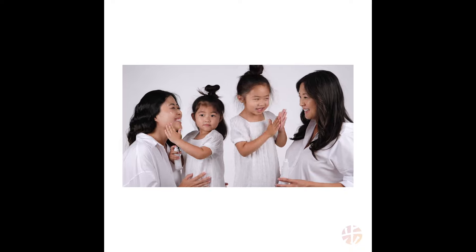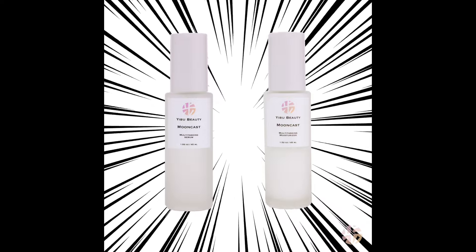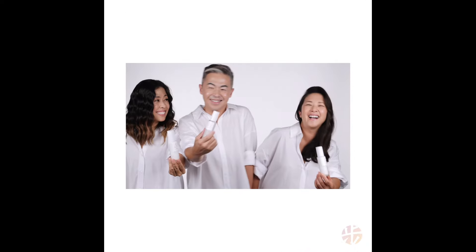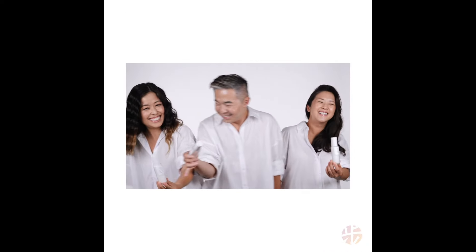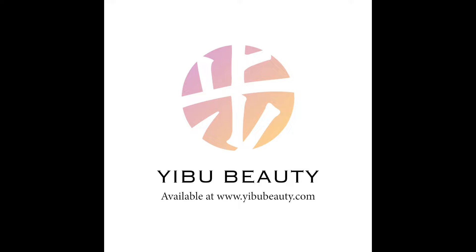I'm Steve Jan, founder of Eboo Beauty, and these are my sisters. Together through thick and thin, nothing comes between us and our family — just like our bond. Introducing the two new releases of the Mooncast collection: our Hero Serum and Hero Moisturizer, the super duo. Nothing will come between your skin and the Eboo superpowers.